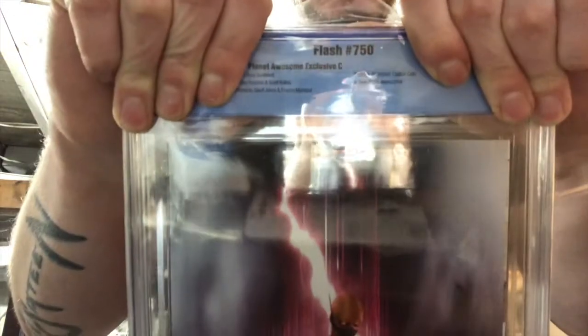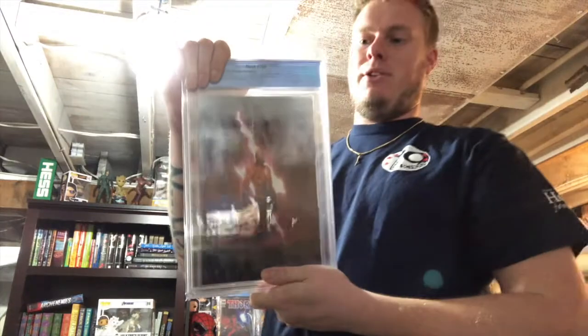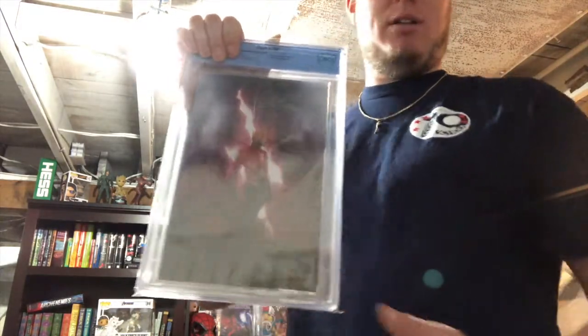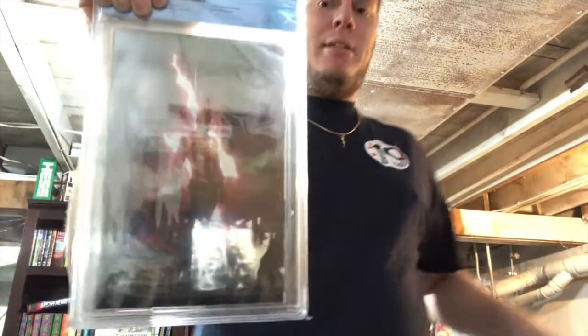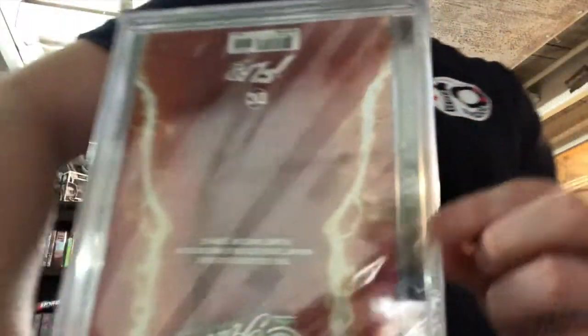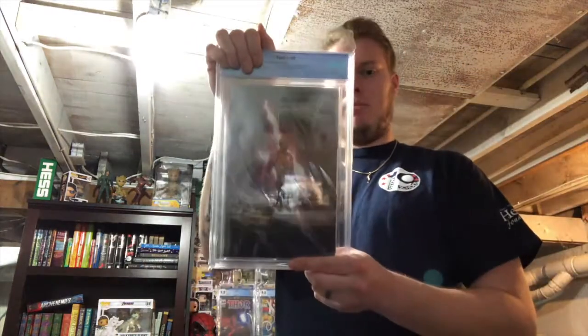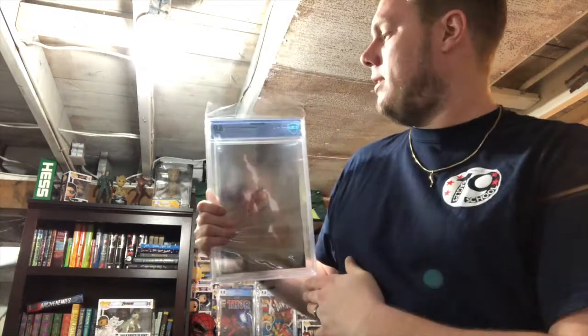Obviously this is not a CGC — instead, this is a CBCS slab. This is one of their new slabs, very well constructed. Definitely makes CGC kind of shake in their boots, I would say. Honestly, just at first glance, I'm kind of liking the way that this CBCS slab is built around the edges — it looks a lot more sturdy than that CGC. Did it come back the same grade?